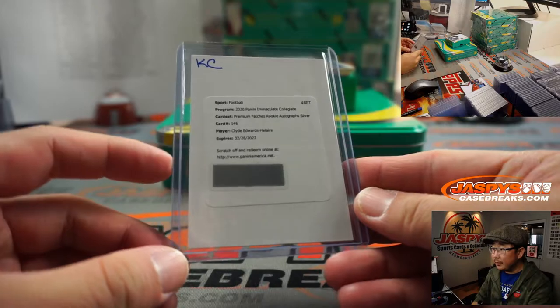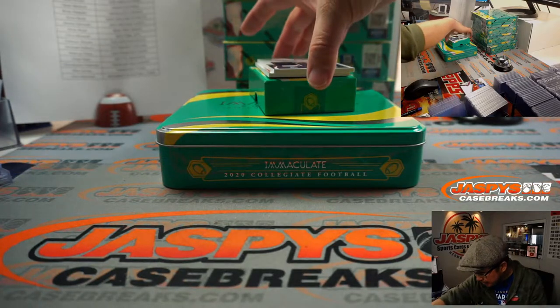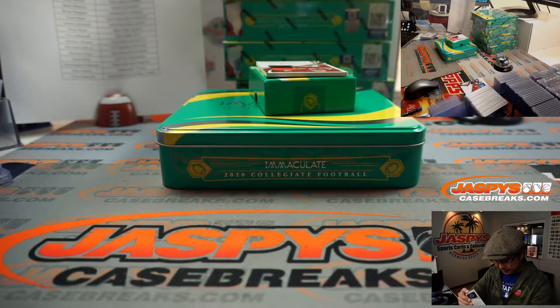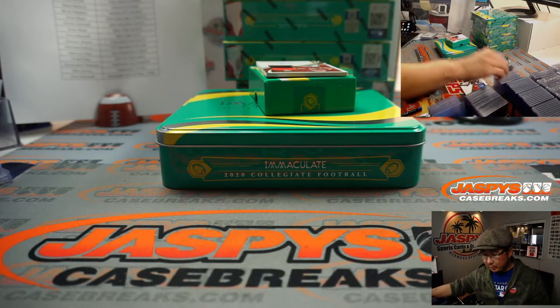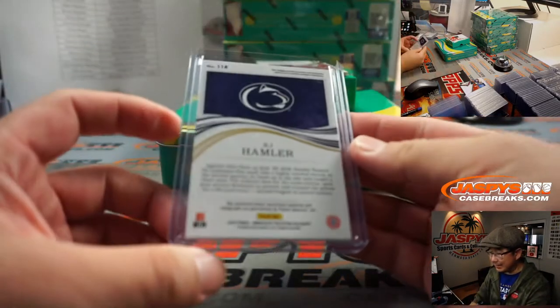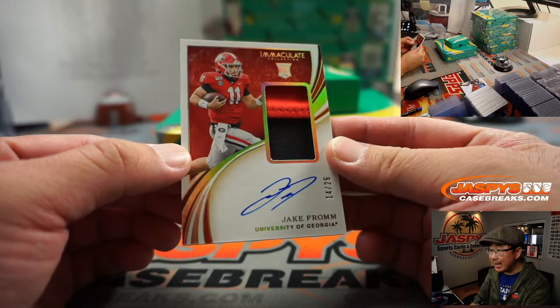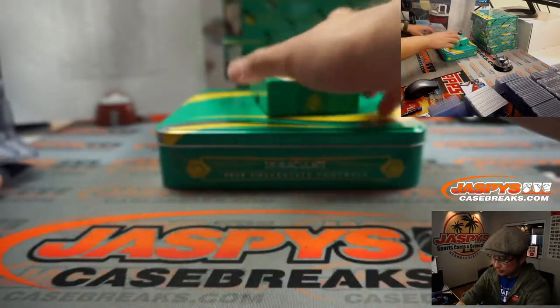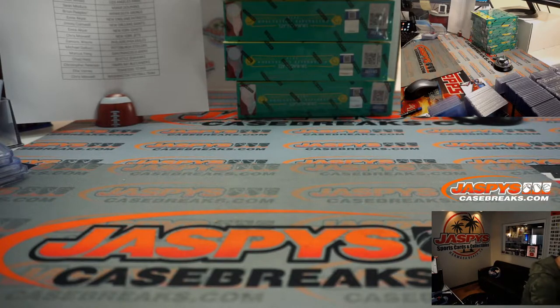There you go, Eric — nice. Sign your cards, Clyde. Ryan Harreld saying that's either out of 25 or out of 49 — nice. We've got K.J. Hamler, two-color jersey and autograph, 38 out of 49 — Broncos with that one, that'll be for Eric J. and Denver. He's heating up. And a Jake from State Farm, two-color patch autograph, 14 out of 25 — that'll be for Chris Parent and the Buffalo Bills. That was Box 1.